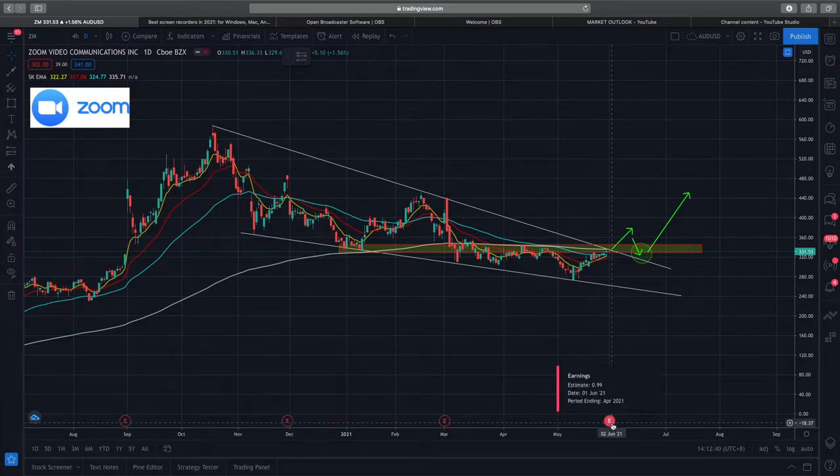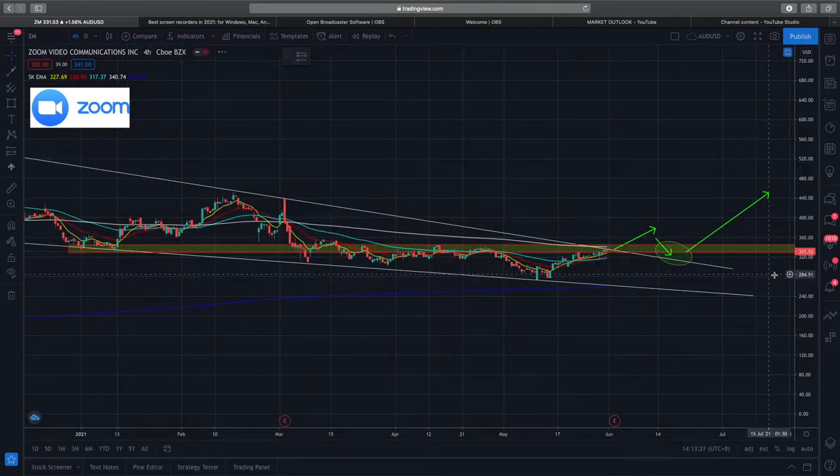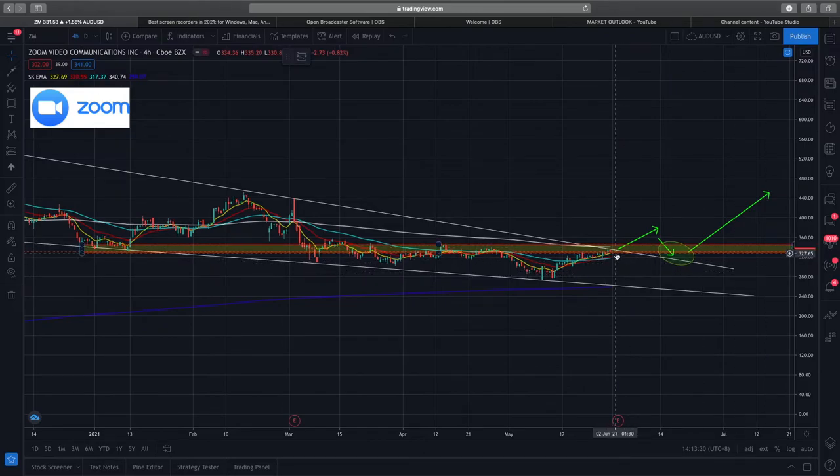One big possible catalyst is next Tuesday — that's the first of June — where Zoom reports earnings estimated at $0.99 EPS. You never know how price action will react to the news. Call options have implied volatility of about 53 to 75 percent, so I don't think a very large move is being priced in, but you never know. On the conservative side you can wait for price action or buy shares; if more aggressive, you can buy call options in anticipation of a bigger move next Tuesday.